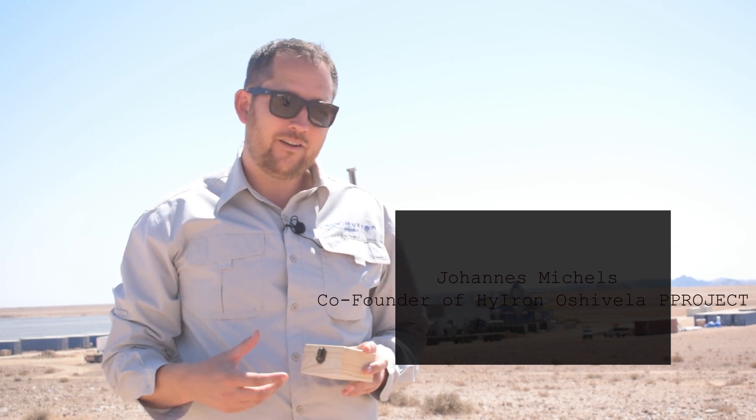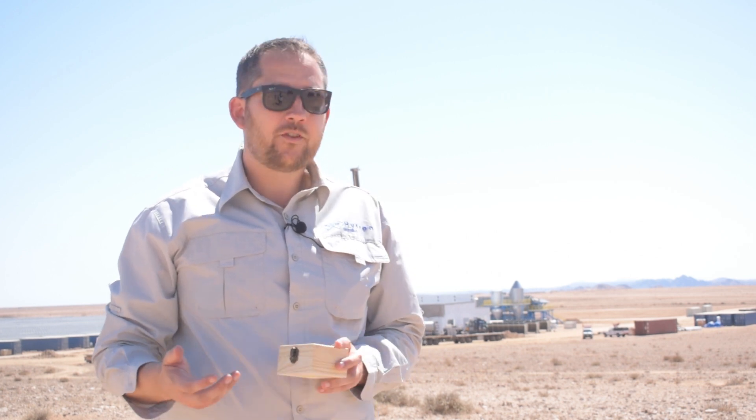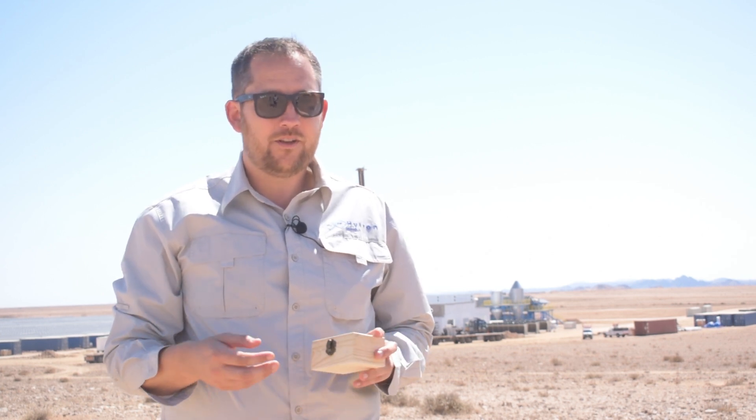My name is Johannes Michels. I'm one of the founders of Hi-Iron and the Hi-Iron Oshivela project. I'm responsible for the realization of this project and the future of the Hi-Iron Oshivela project.